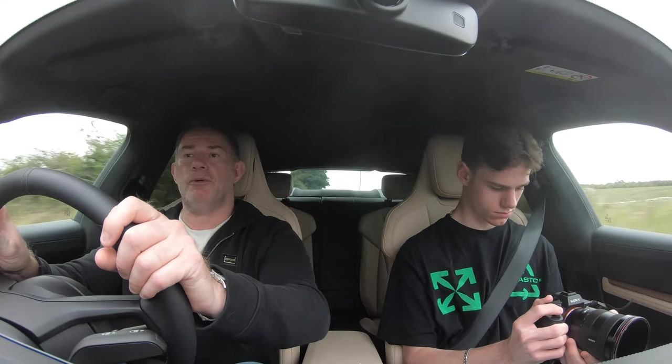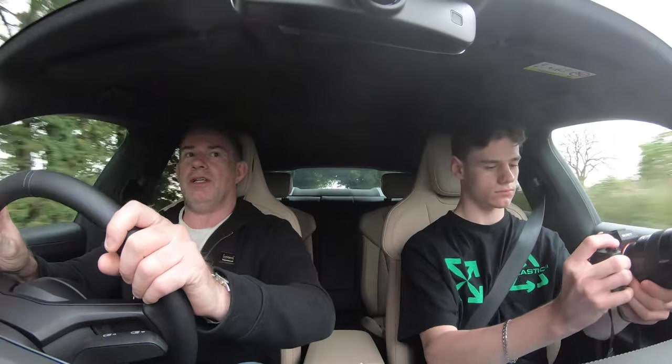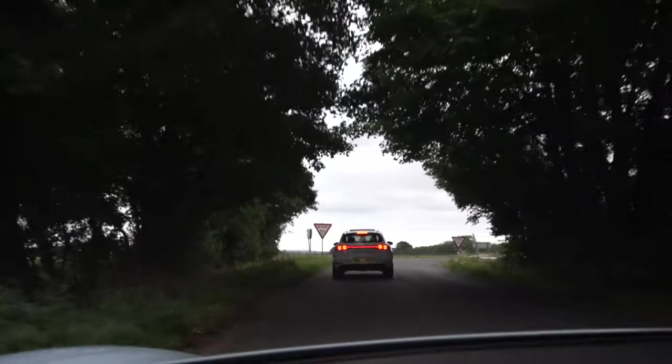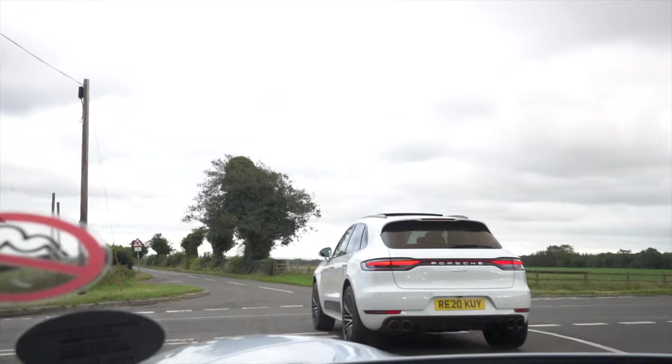Good visibility from what I can see. The B pillar is quite blocky though, so when you turn around it's quite a blocky B pillar. The rear view mirror gives you a bit of a slot, but you can see substantially well through the rear. The drive mechanism is interesting — you've got a knob that you turn for normal, sport, sport plus, and individual.